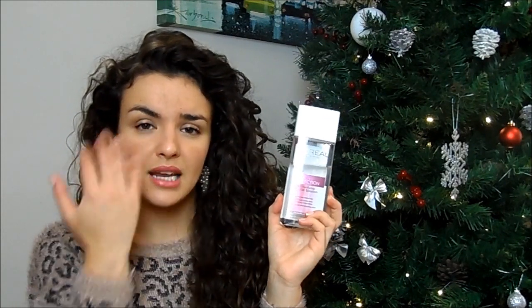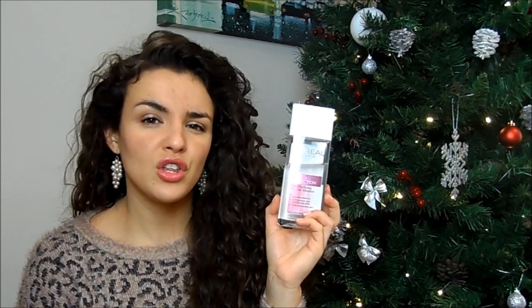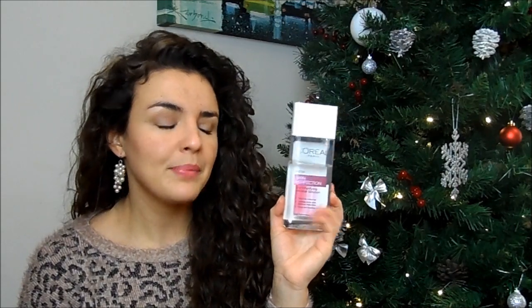I really like the L'Oreal micellar solution — it's the least greasy thing I've ever used. I've been using micellar water instead of a toner because I found toner was aggravating my skin a little bit. I've used quite a fair amount of it already and it's really nice.